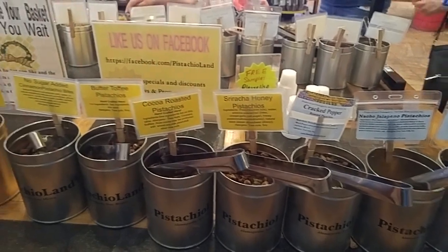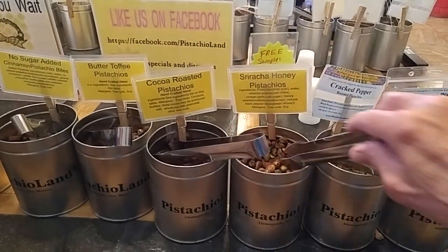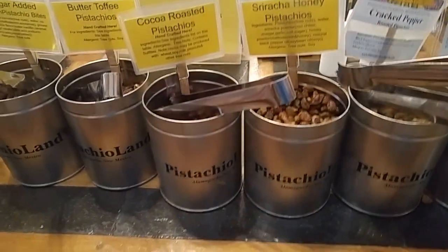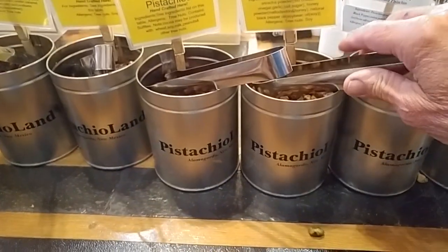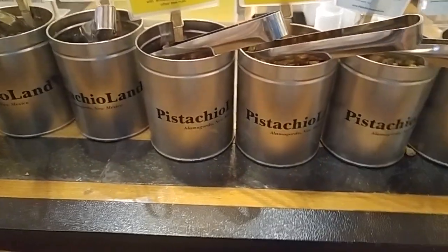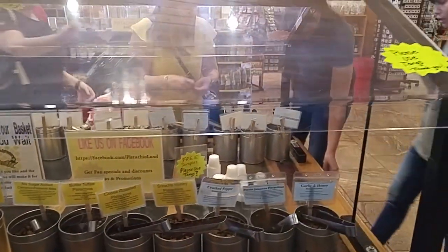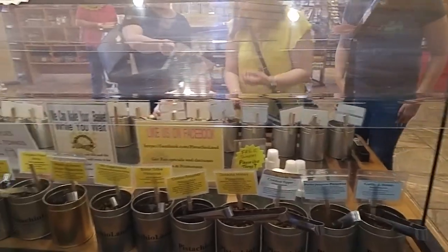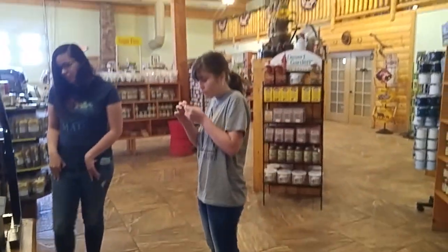I'm going to try a sriracha honey pistachio. Right here, I'm digging it out. Well, I'm trying to dig it out — I keep dropping it. I'm going to put it down there because I'm doing it with one hand. And this is a sriracha honey pistachio. Pretty good. They don't have a real peanutty taste. They have an interesting taste — it's different, you know?